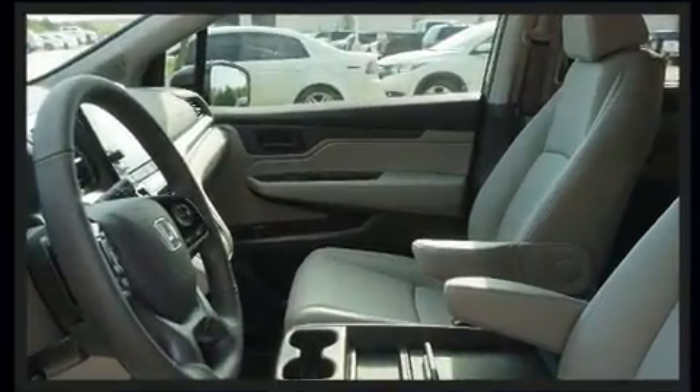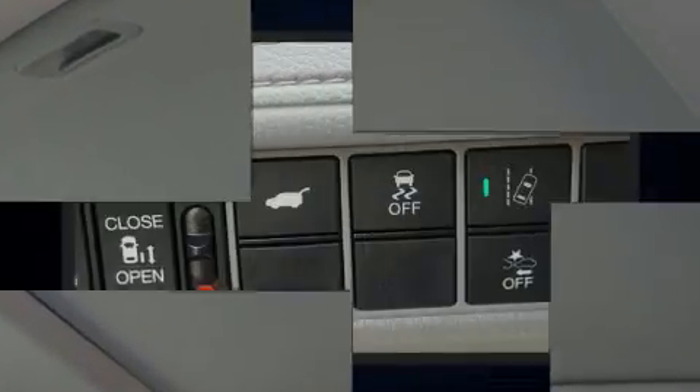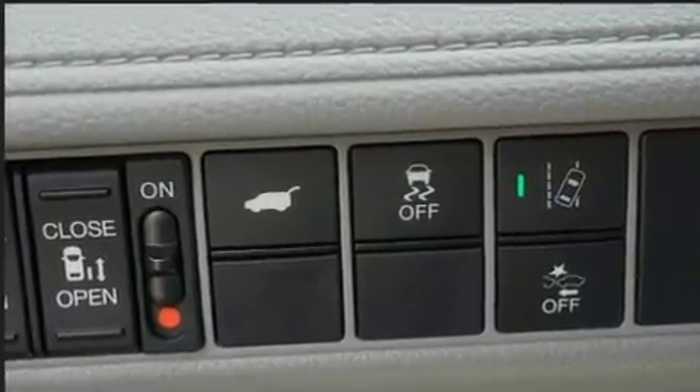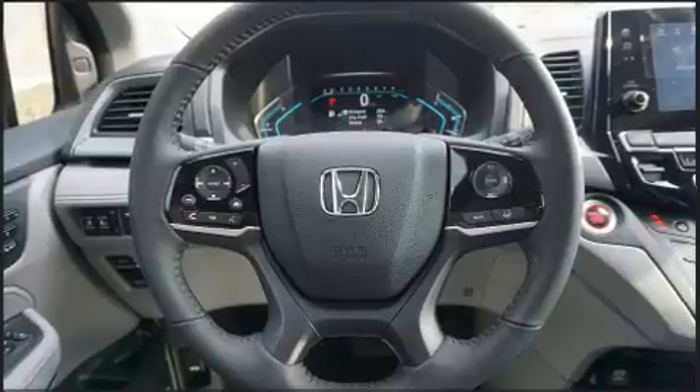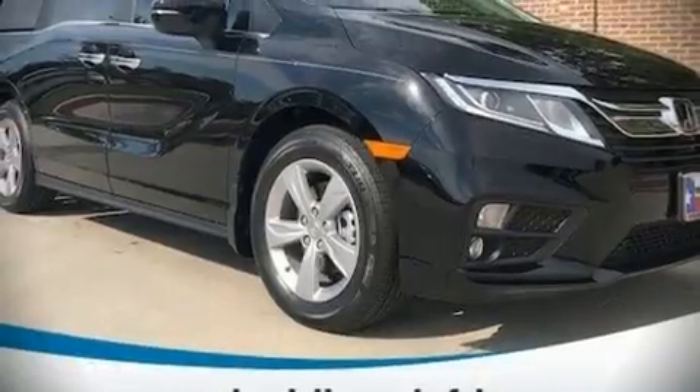Four-wheel disc brakes with ABS keep you secure, and adaptive cruise control maintains a preset distance behind the car ahead of you, simplifying highway driving and enhancing safety. We have a skilled and knowledgeable sales staff with many years of experience satisfying our customers' needs.